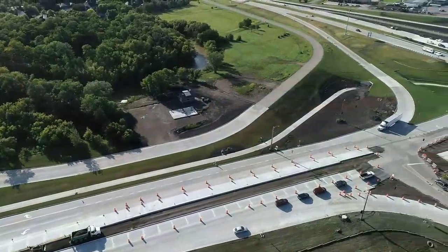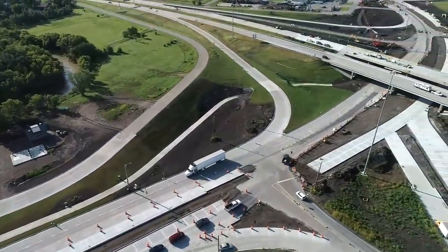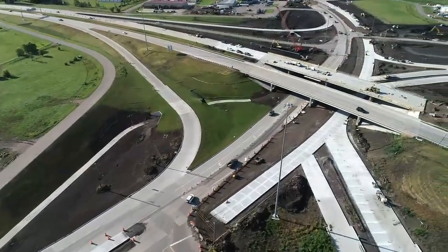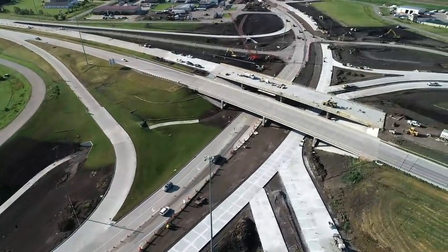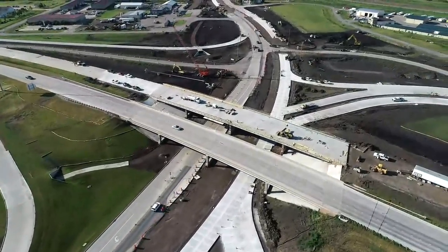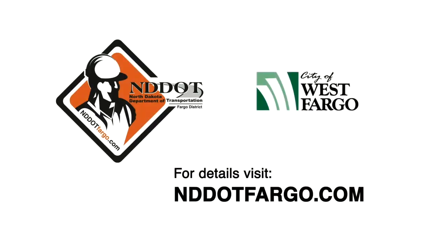Until you're familiar with driving the corridor, it will be important to drive with focus as we learn to navigate the new interchange design together. We aim to open this new intersection in October of 2019. As always, safety first. Let's slow down and remove the distractions so we can all navigate the interchange smoothly and, most importantly, get home safely.